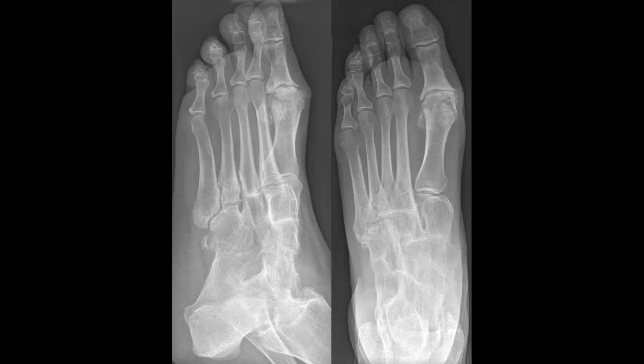Cinnamon. Because cinnamon helps bring down swelling and has antioxidants, it is great for easing the pain from arthritis. Take a cup of warm water and mix in a half teaspoon of cinnamon powder and 1 tablespoon of honey. Drink this mixture every morning on an empty stomach. Do this every day for a few days in a row. You can also make cinnamon and honey into a paste and massage it gently on the painful area.